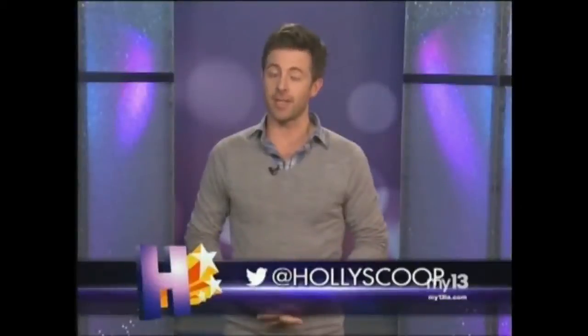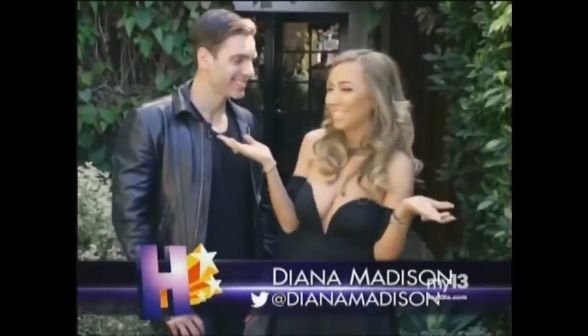Tweet us at Hollyscoot. We're outside the famous Andy LeCompe salon with Joico celebrity colorist Dennis DeSouza, who's a good friend of mine. We're getting the 411 on the hottest celebrity colors when it comes to Hollywood.